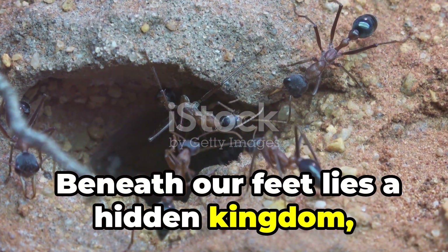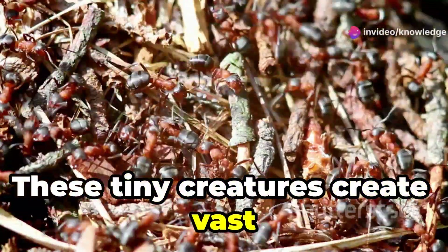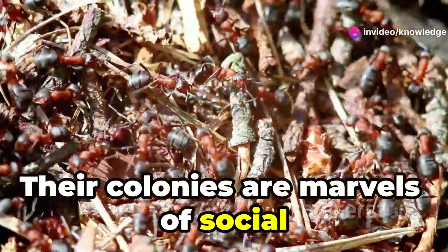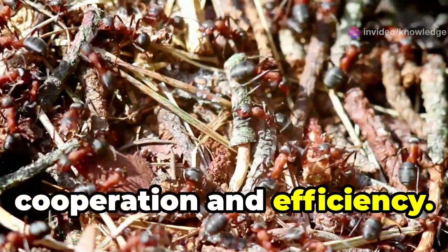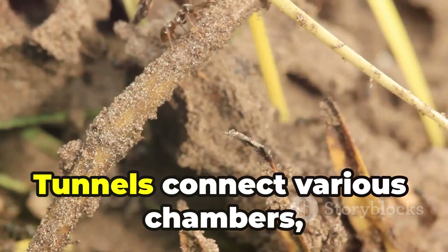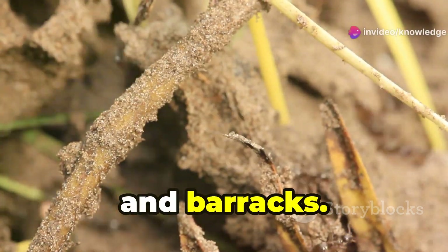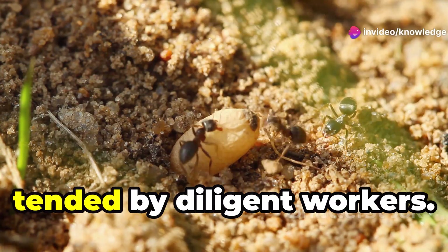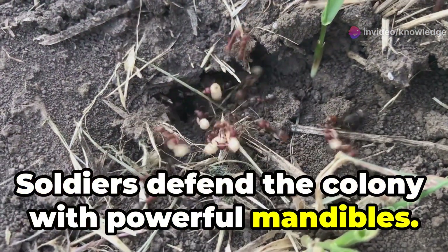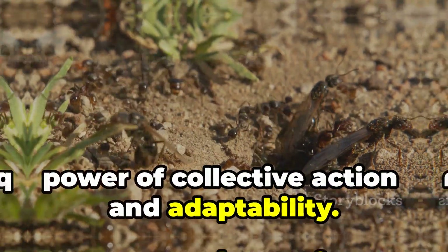Beneath our feet lies a hidden kingdom, a testament to the ingenuity of ants. These tiny creatures create vast underground cities housing millions. Their colonies are marvels of social cooperation and efficiency. Each ant knows its place and performs its duties with dedication. Tunnels connect various chambers, serving as nurseries, granaries, and barracks. The queen lays eggs, tended by diligent workers. Soldiers defend the colony with powerful mandibles. The ant colony is a testament to the power of collective action and adaptability.